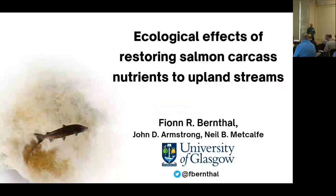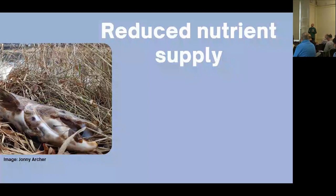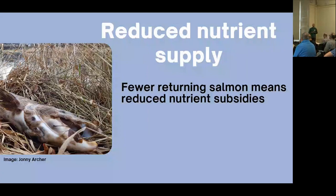With the Atlantic salmon population declining, we're losing part of the vital link between freshwater and the marine realm. With fewer spawners returning to breed, this means fewer spawners dying on the spawning grounds. So the nutrients they accumulate during their time at sea aren't being returned to freshwater systems in the amounts they were when populations were higher.